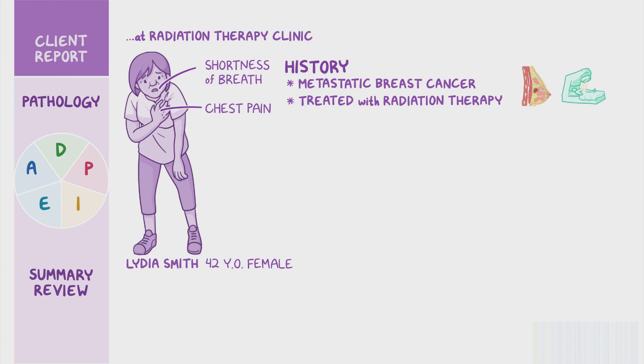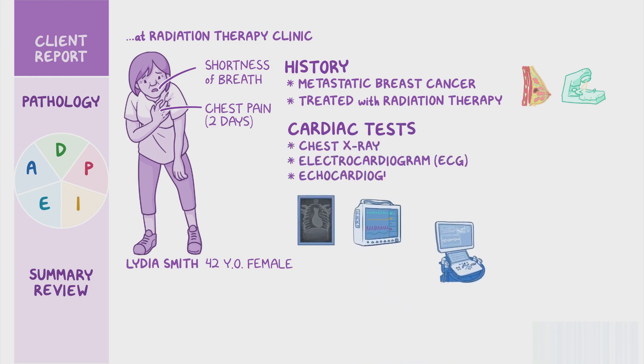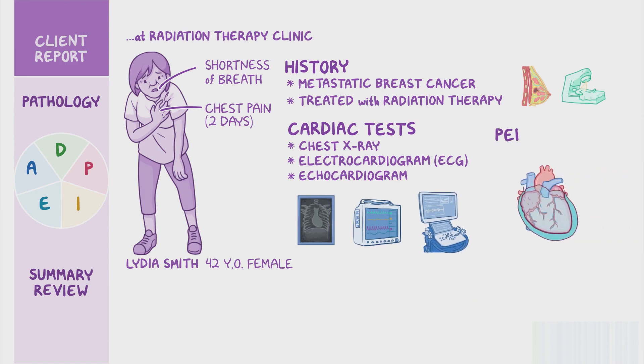She states she started having intermittent chest pain two days prior that feels like heavy pressure under her sternum. Her radiation treatment is postponed temporarily and her oncologist sends her for several cardiac tests including a chest x-ray, electrocardiogram or ECG, and an echocardiogram to determine the cause of her symptoms. Her cardiac test results confirm a large pericardial effusion and she's directly admitted by her oncologist to a telemetry unit pending pericardiocentesis.